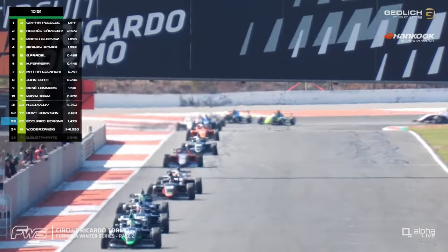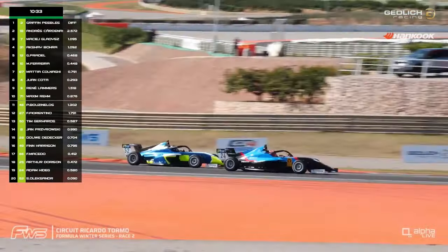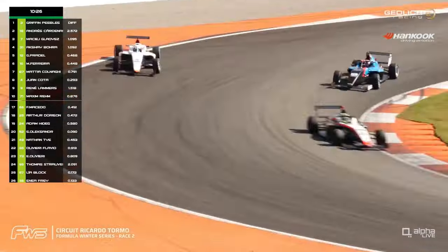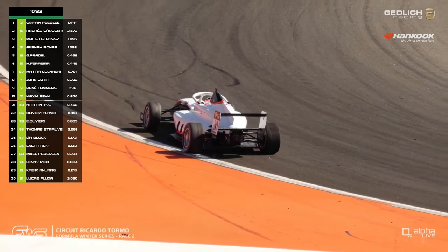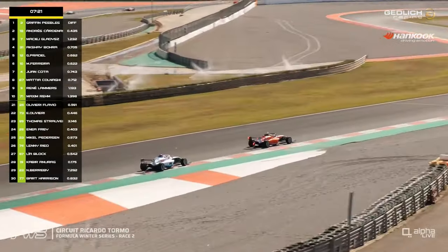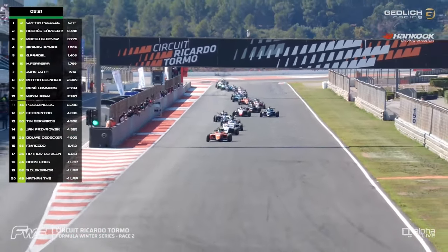There's Oleksandr Savinkov fighting further back in the AKM car, with Adam Hideg in the 24 machine from Jensa. Smoke further ahead of them — it's the number 49 car having a moment. That's Finn Harrison, with what looked to be suspension damage. And that's brought the safety car out, only momentarily.